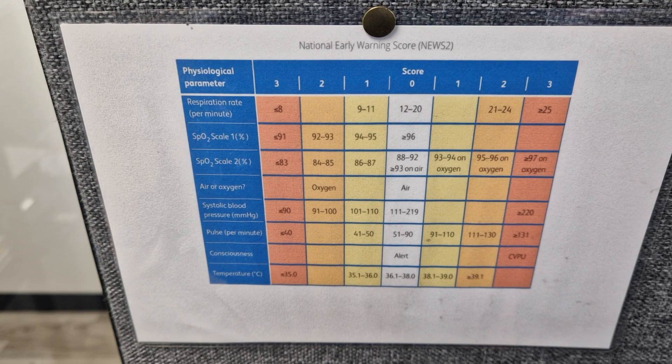What is a NEWS score? A National Early Warning Score is a way of recording physiological measurements in a patient.